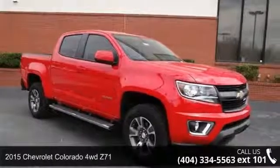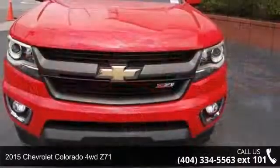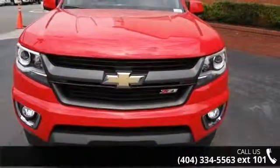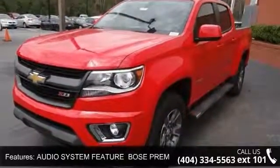Step onto the 2015 Chevrolet Colorado. This may be the set of wheels you've been looking for. This vehicle comes with a reliable 6-cylinder engine connected to a smooth shifting automatic transmission.